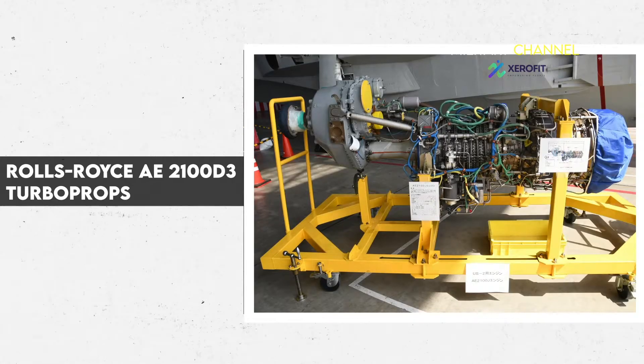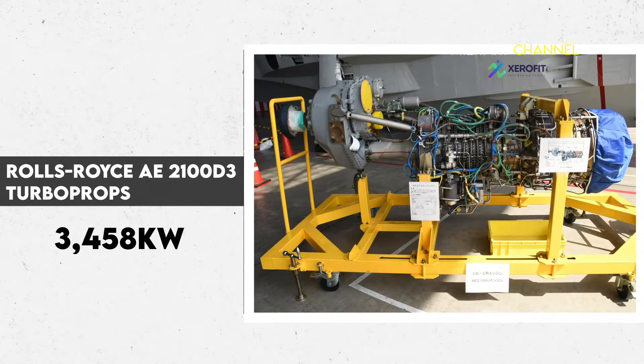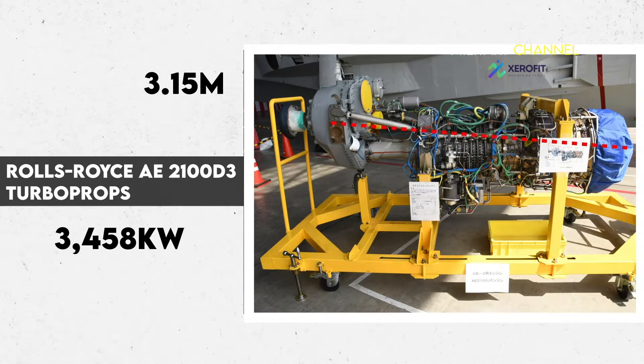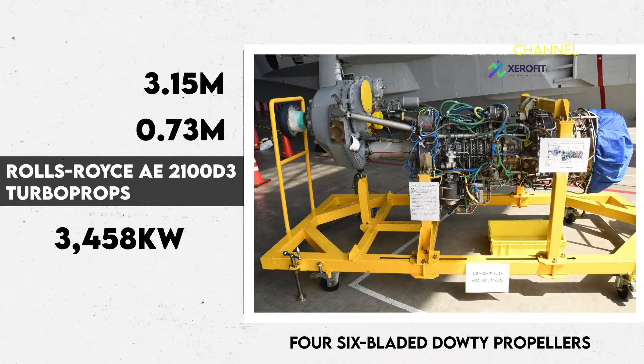The aircraft is fitted with four Rolls-Royce AE-2100D-3 turboprops with a thrust power of 3,458kW each. Each AE-2100D-3 engine is 3.15m in length and 0.73m in diameter. The engines drive four six-bladed dowty propellers.